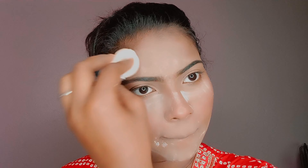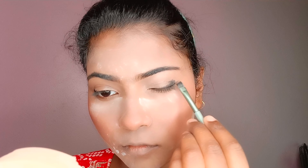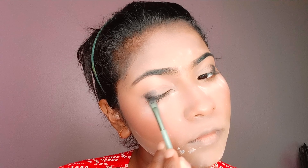For the look, I will use powder. I will set my makeup with powder and share my makeup steps with you. I will use black eyeliner as part of the casual makeup look.